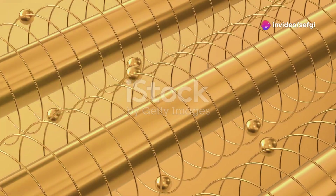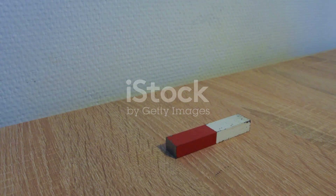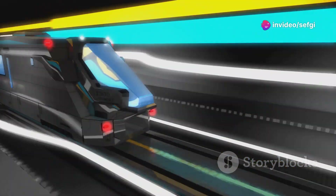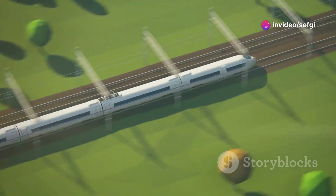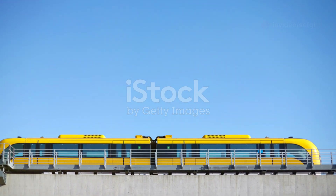The science of maglev trains revolves around electromagnets and superconductors. Electromagnets create a magnetic field when electricity passes through them. Superconductors conduct electricity without resistance when cooled, making the system more efficient. The combination allows maglev trains to achieve levitation and propulsion. Adjusting electricity flow changes the magnetic field, enabling smooth speed changes. Magnets do not wear out, reducing maintenance needs. This technology promises fast, safe, and reliable transportation.